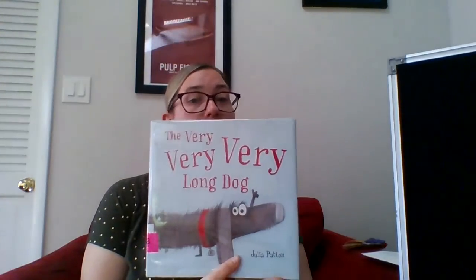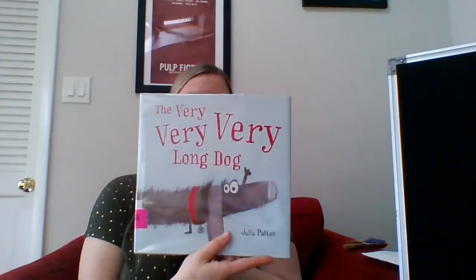Our first book today is 'The Very, Very, Very Long Dog.'